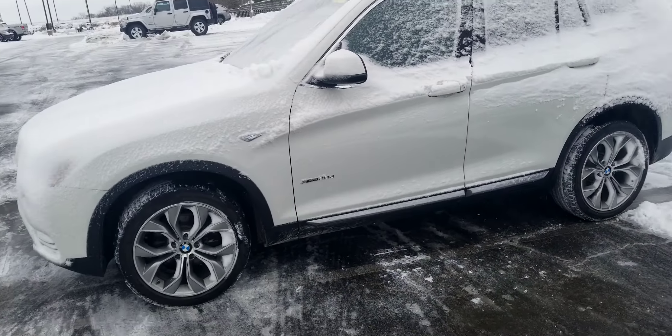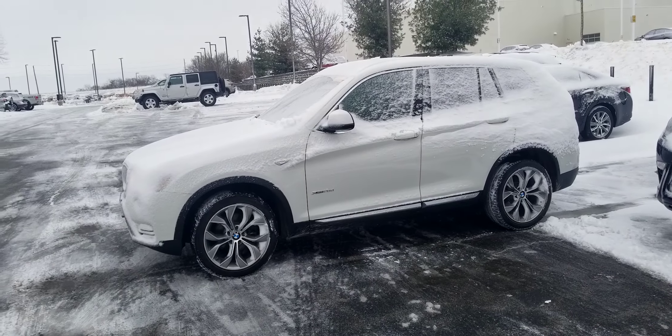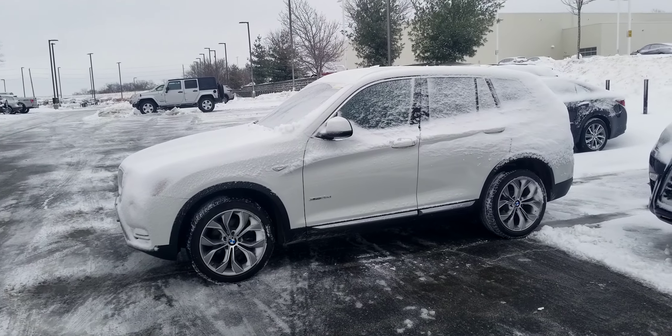All-wheel drive, sunroof, everything. Give us a call at 816-801-2489. This is Kelsey at Hendrick's Lexus North — let me know.